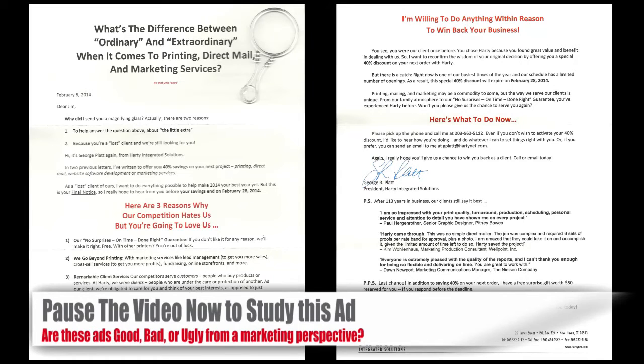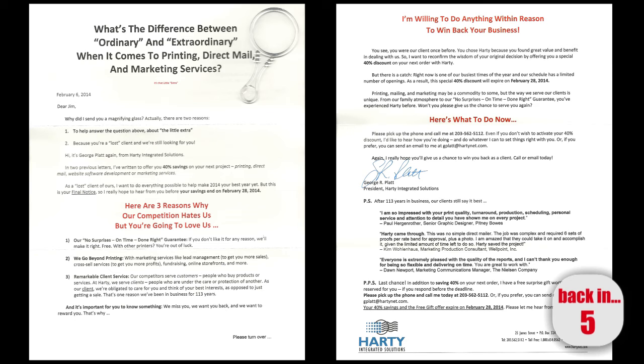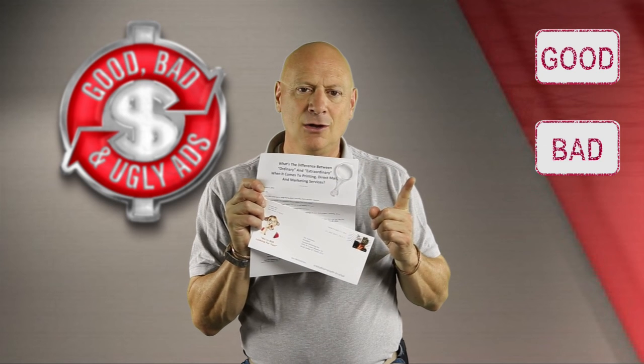When you look at this letter, you're going to see that this two-color effort is a very classic direct mail approach to gain some business. Take a close look, and if you can, pause the video and read the copy. Give me your impression of whether you think this is good, bad, or ugly — by coming back here and casting your vote. So, is this direct mail piece from the printer good, bad, or ugly?